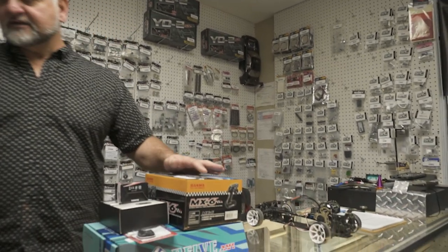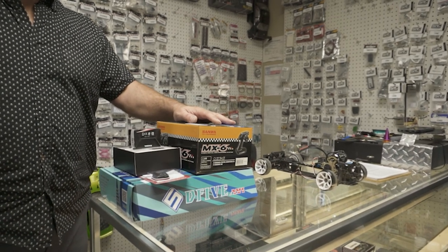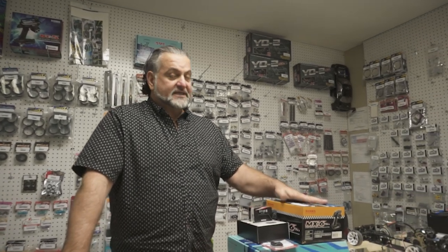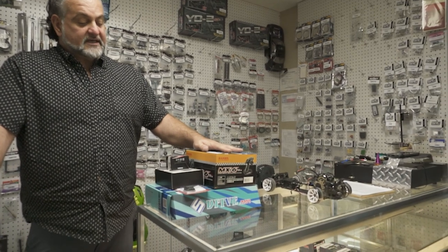I built my first RC car when I was 13 — it wasn't a drift car obviously — but I feel like it taught me a lot early in life about general mechanics. Just like a lot of people don't want to put a bicycle together, we do offer to build the kit for $50, and then we can install all the electronics and give it a basic tune for another $50.